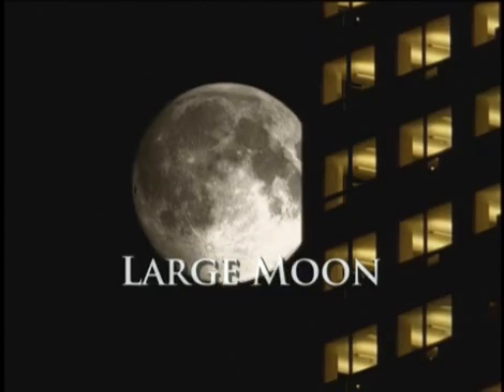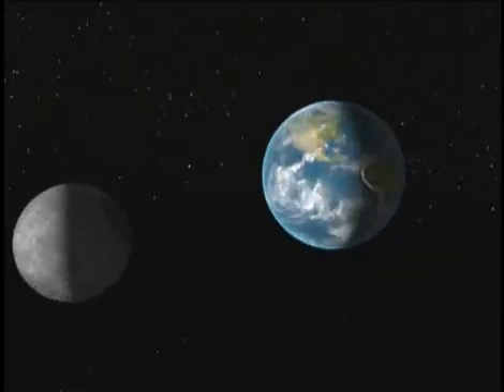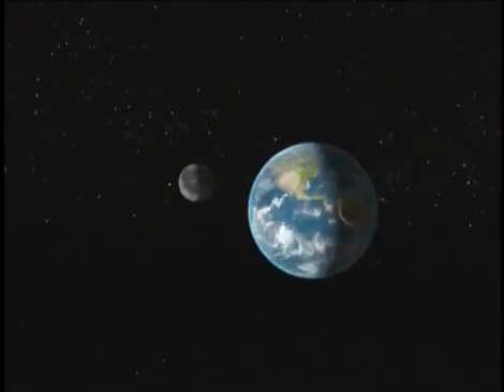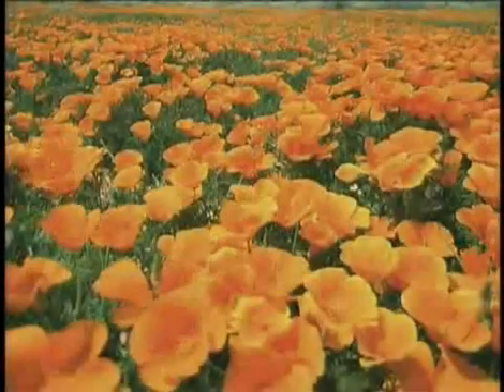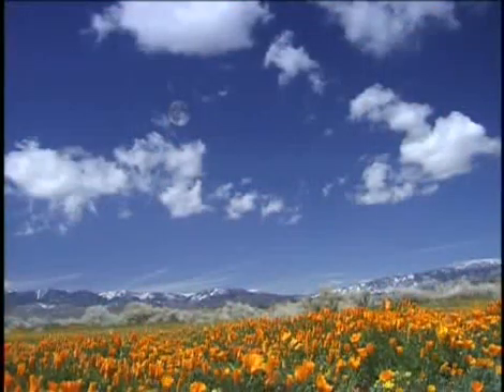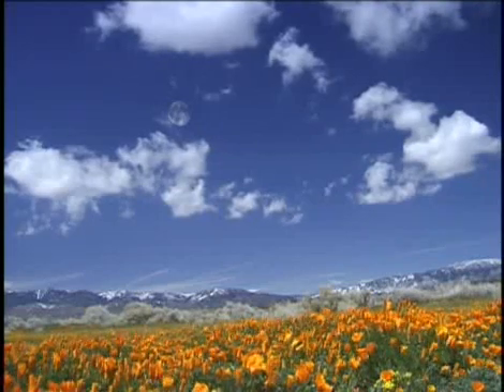For a size of planet like Earth, our Moon is big. The current thinking is that if our Moon didn't exist, neither would we. One fourth the size of the Earth, the Moon's powerful gravitational pull stabilizes the angle of its axis at a nearly constant 23 and a half degrees. This ensures relatively temperate seasonal changes, and the only climate in the solar system mild enough to sustain complex living organisms.